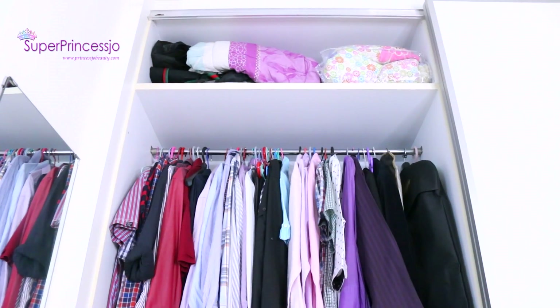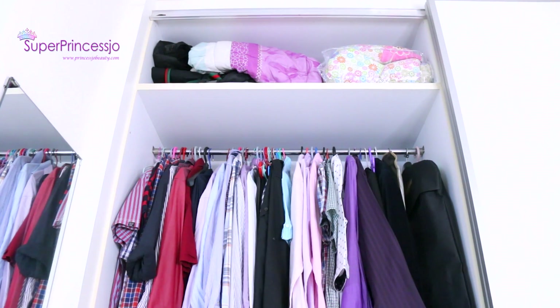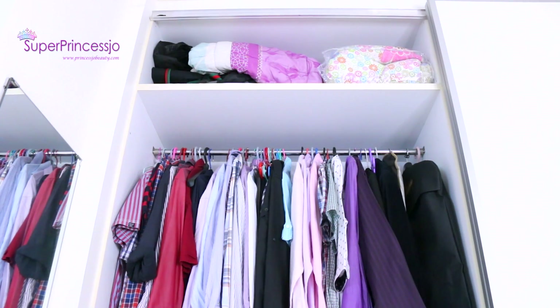I have all my extra comforters up here. Since it's my bedroom closet, I prefer to keep the extra comforters on top. I also have some folded bags kept there that we take during short travels or whenever we need them — they're easy to pick from that corner.